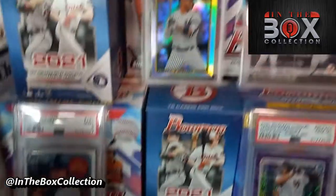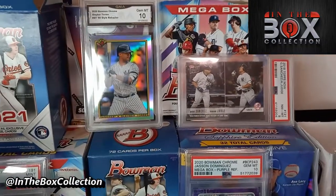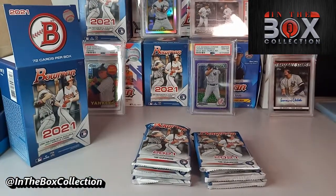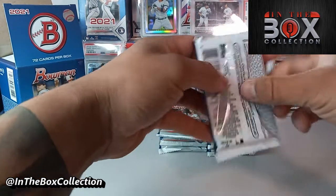Gary Sanchez, aka my favorite player, Gleyber Torres GMA 10, and on the PSA side Jim Cole and Gary Sanchez. If you guys were not able to tell, Gary Sanchez is my favorite player.